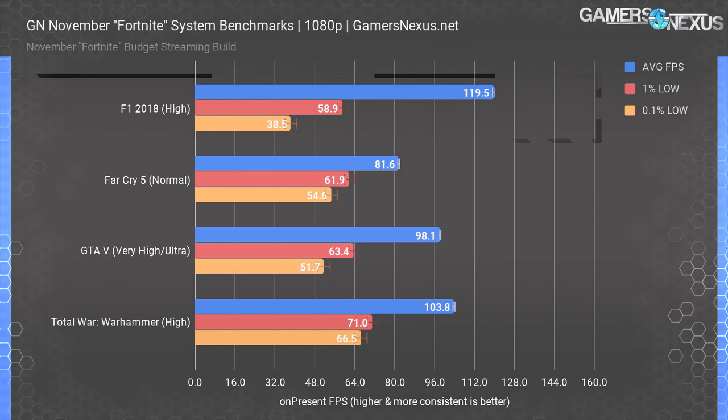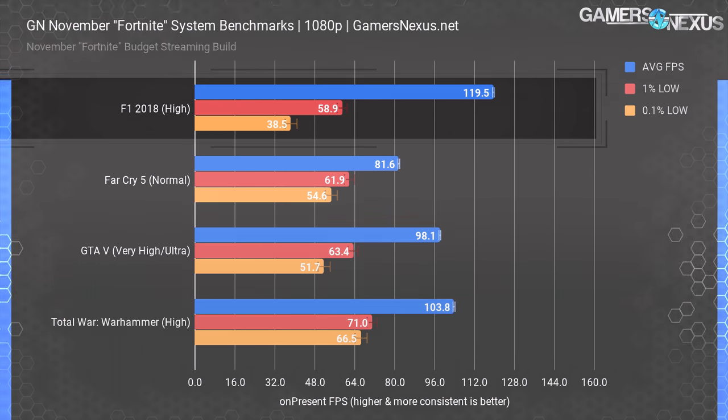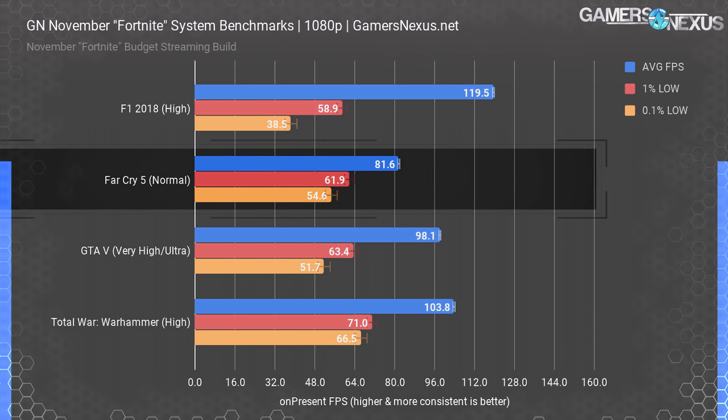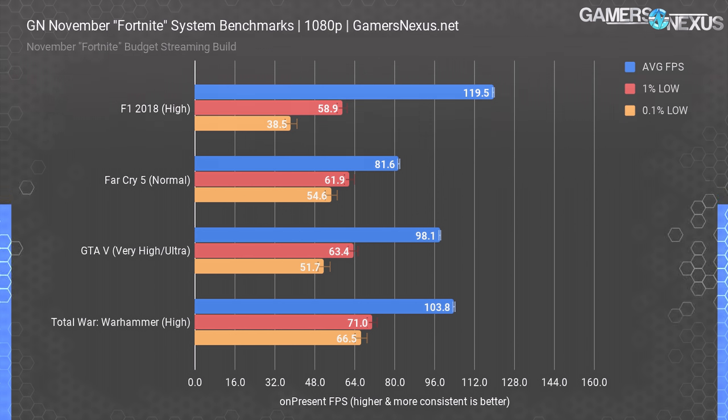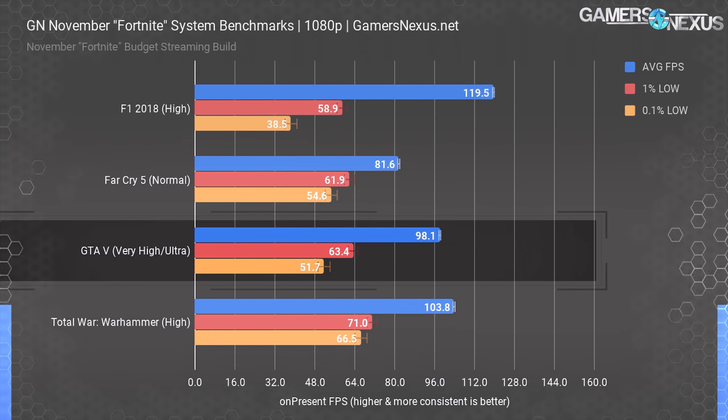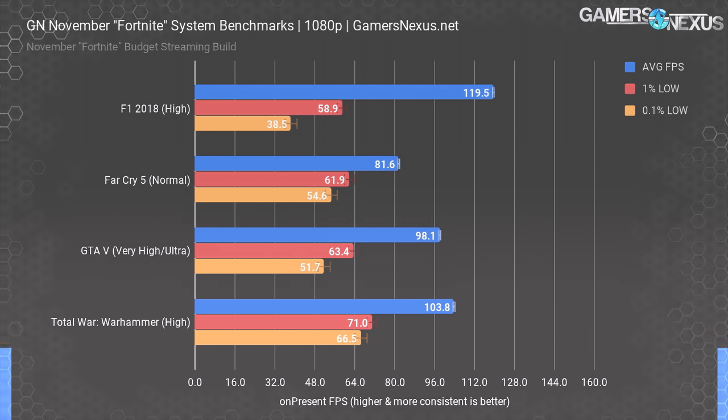At 1080p and high settings, our system runs F1 2018 at 120 FPS average, with 1% lows at 59 FPS across multiple passes. 0.1% lows always drag in this specific game, but it's not dismal. Far Cry 5 at normal settings and 1080p operates at 82 FPS average, with lows tightly behind at 62 FPS and 55 FPS. This 1% low frame rate performance is indicative of overall consistent frame delivery time with no stutters during gameplay. GTA 5 under very high and ultra settings — effectively max, except using FXAA and no advanced graphics options — runs at 98 FPS average and 63 FPS for the 1% lows, putting us just near 100 FPS average.